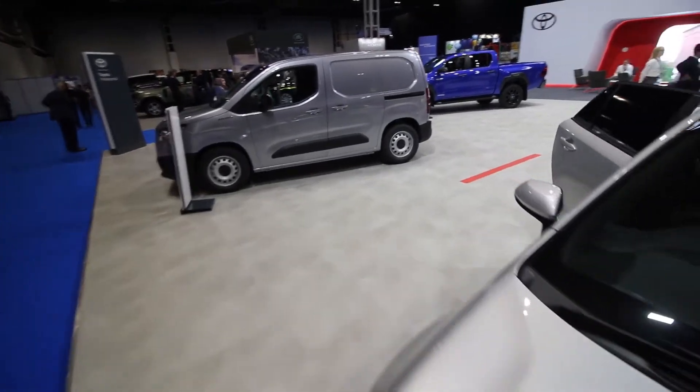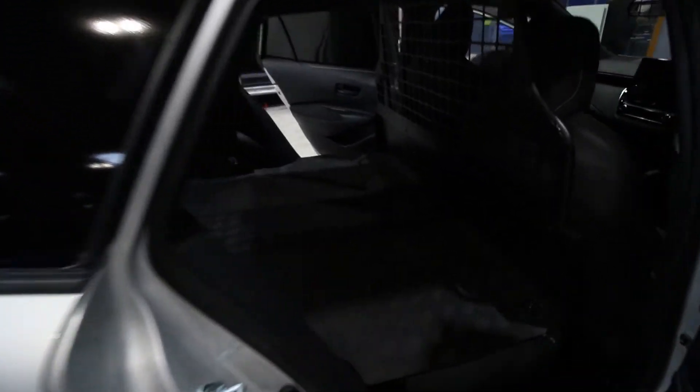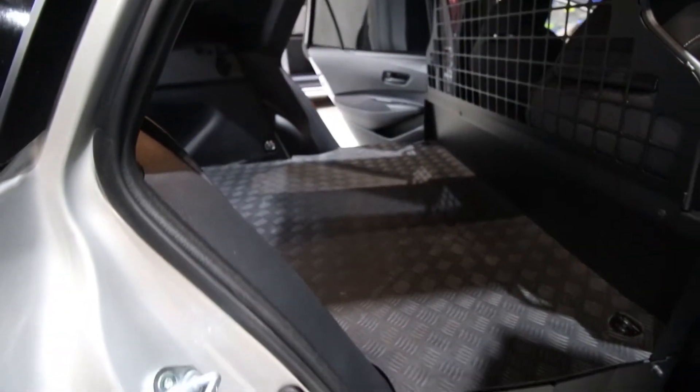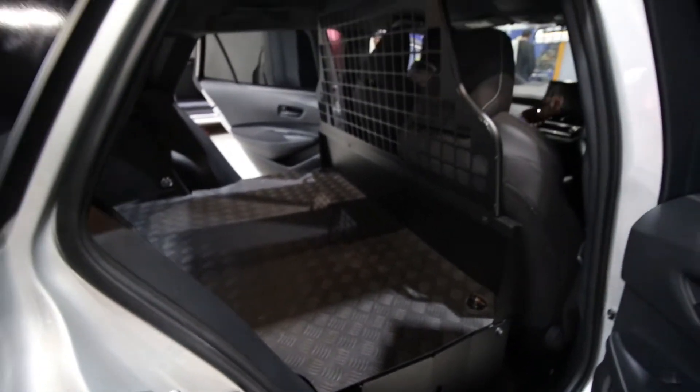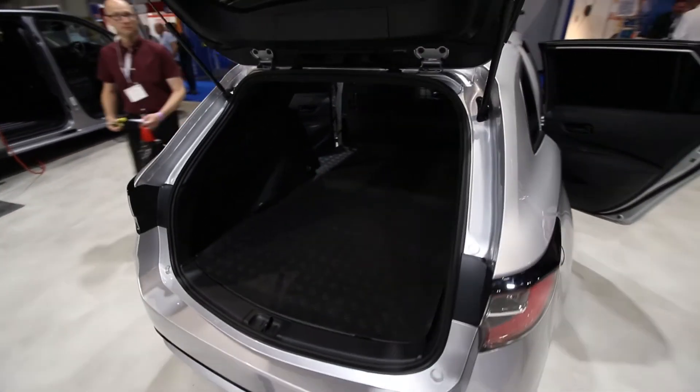This is set up for commercial use as well. We've got a window still, but in the back we've got plating and a metal guard. It looks to me like a pallet will fit in there, to be honest.